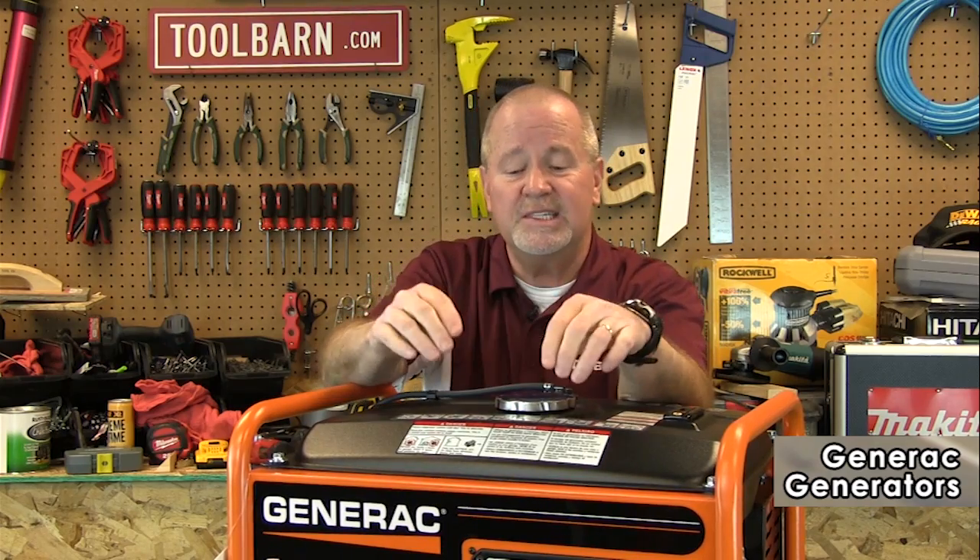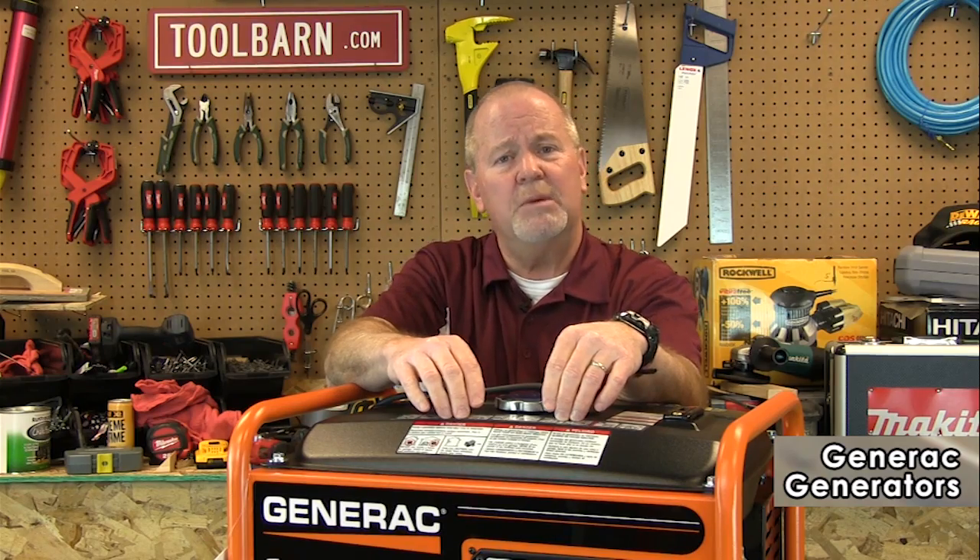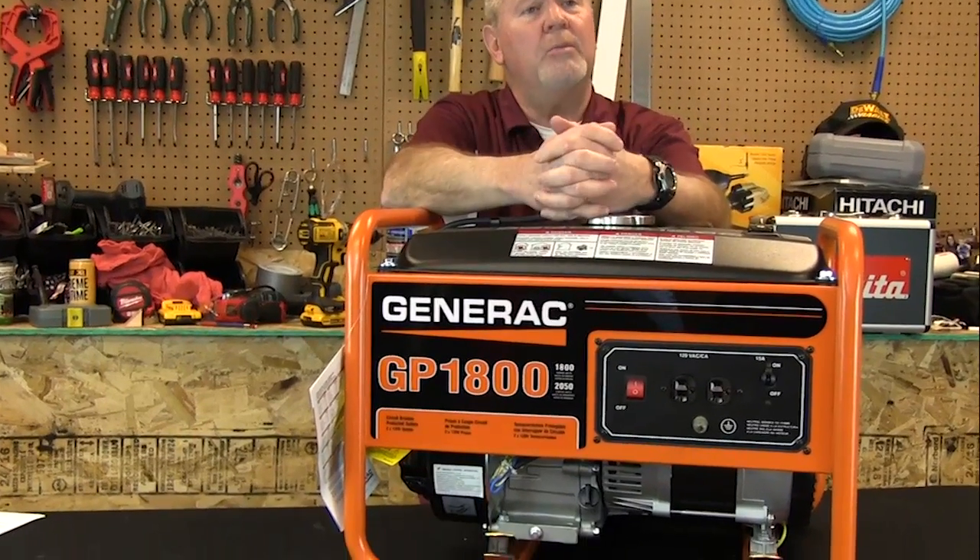The 17,500 is a big one. The 800 is obviously for smaller jobs. This is an 1800 watt model and it's good for smaller jobs and for things like maybe tailgating at the football game on weekends.